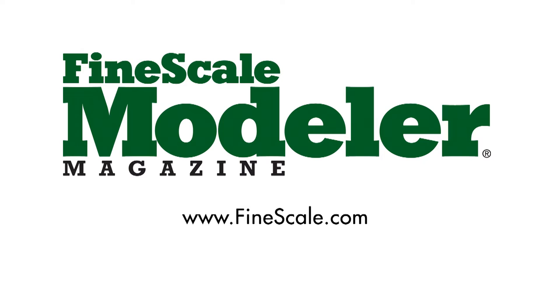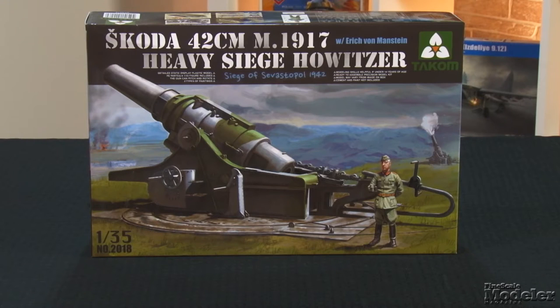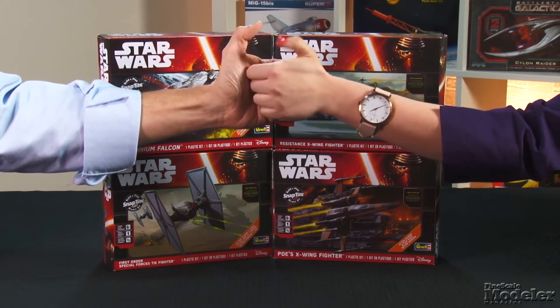This episode of Fine-Scale Modeler's New Product Rundown features Italeri's Big Mirage, Takom's Skoda Gun, Airfix's Battle of Britain Airfield Set, and Elizabeth and Erin square off in a Star Wars Build Challenge.